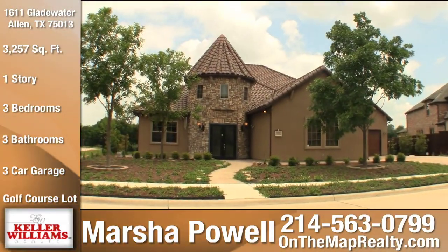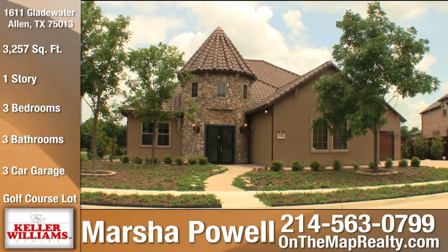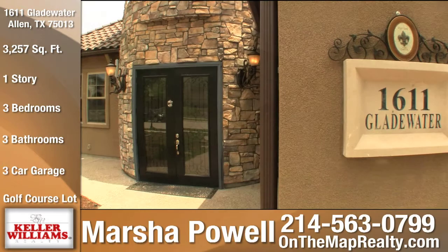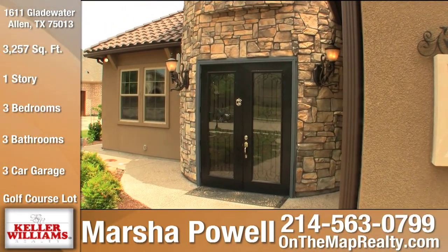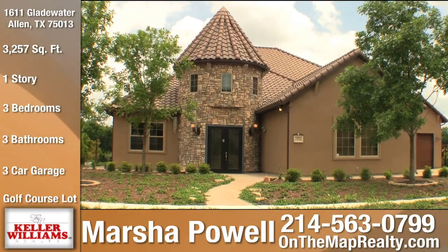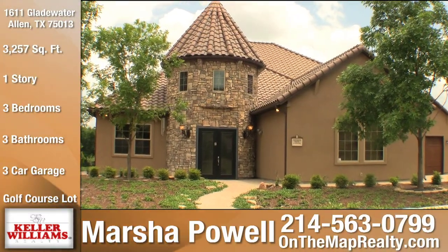Notice the beautiful stucco and stone exterior with Tejas Espana barrel-style tile roofing. Entering through the huge metal and glass over wrought iron front double doors, this home features a fully functional, architecturally stunning turret.